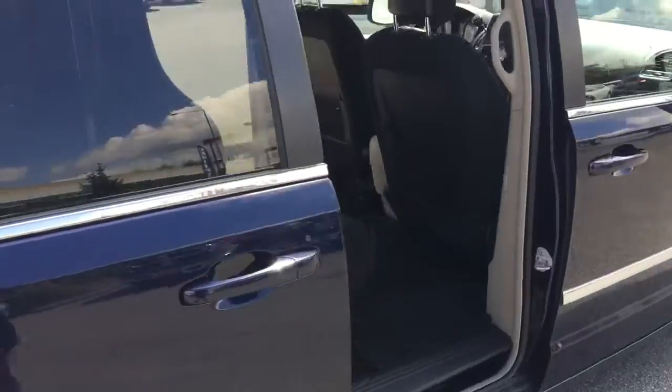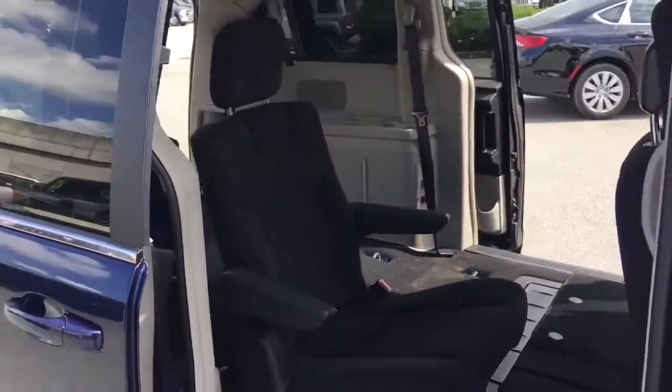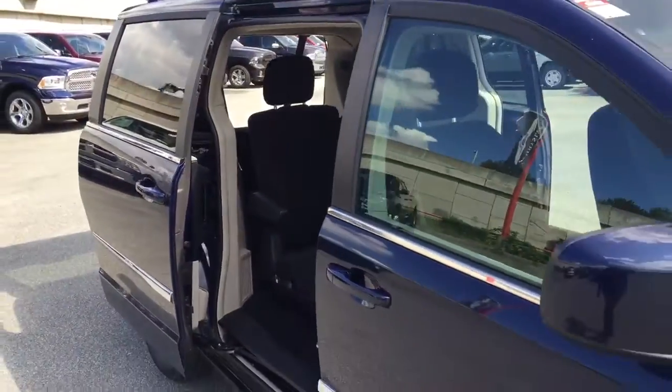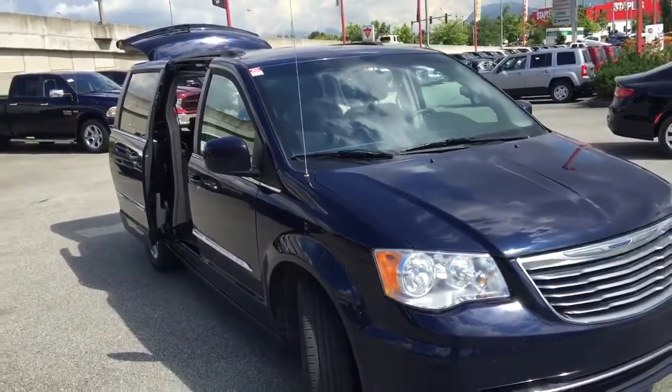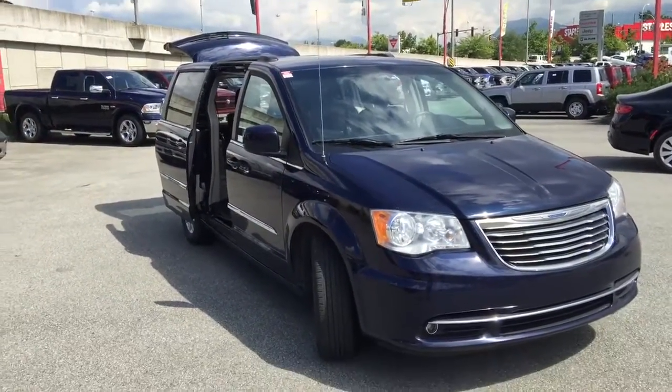Thank you so much for this quick walk around of this 2015 Chrysler Town & Country. Hope you'll come down to Maple Ridge Chrysler to check out this vehicle or other new and used options. Remember, we're closer than you think. Bye-bye.